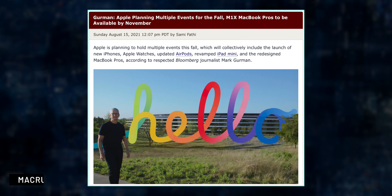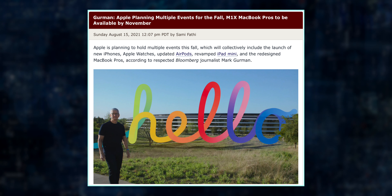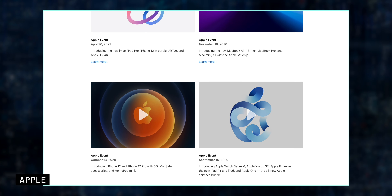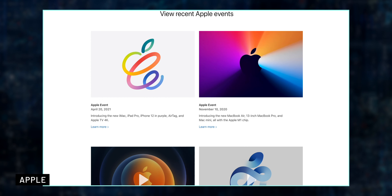Starting off, let's talk about the releases expected at the September event. According to Mark Gurman, we are going to have multiple fall events — one in September, one in October, and one in November — which is similar to what we had last year.